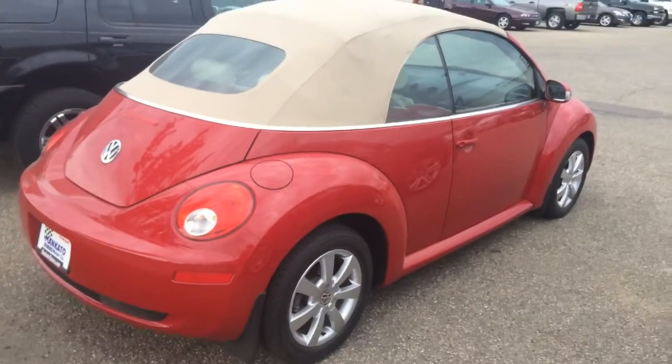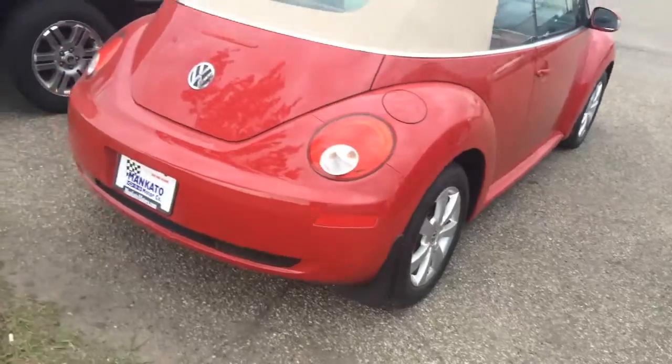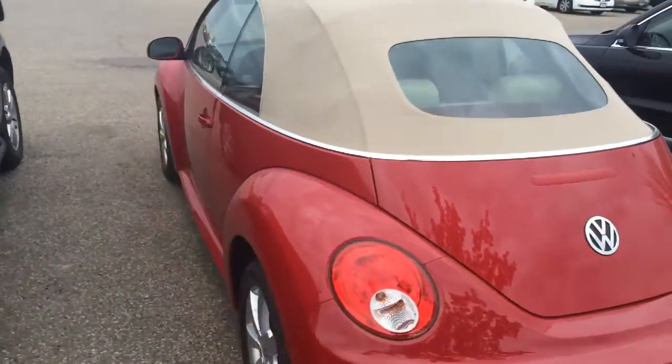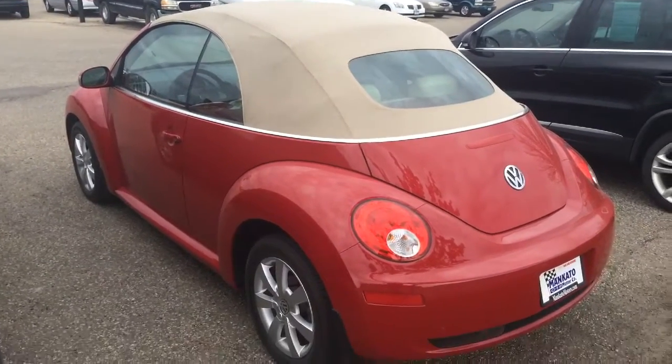The corn-soaked beige interior and the beige top. You can see the car's in nice shape — with only 12,000 miles on it, you certainly would expect that. It does have the mud flaps already on the car.